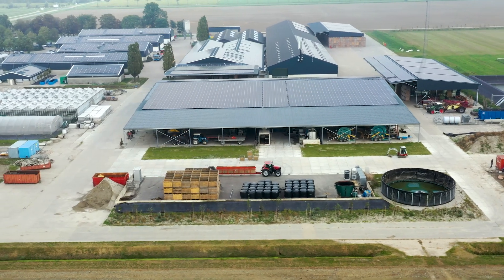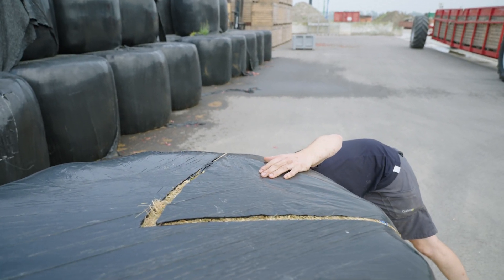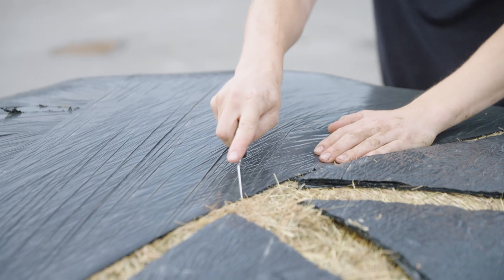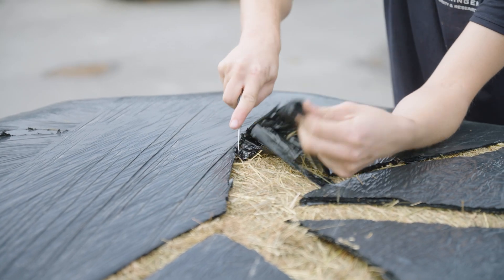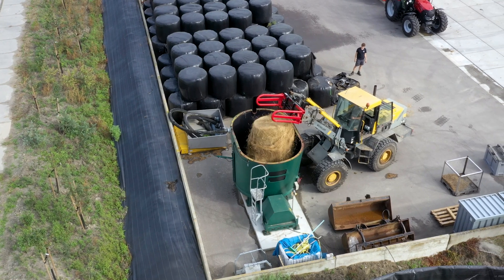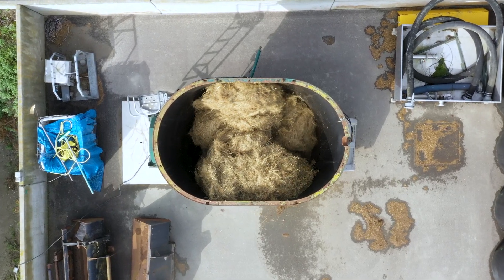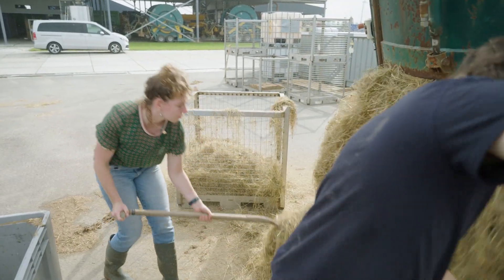This gave the Dutch researchers from Wageningen Research a creative idea. How about valorizing this biowaste into paper? After all, grass contains between 30 to 40% cellulose, the main component of paper. So they had the mowed roadside grass delivered in bales to their research facility in Lelystad and went to work.